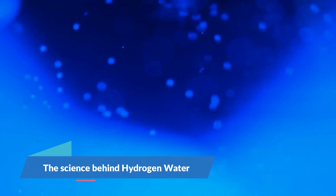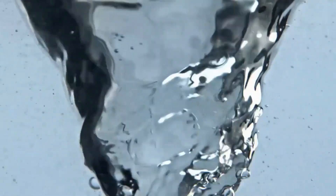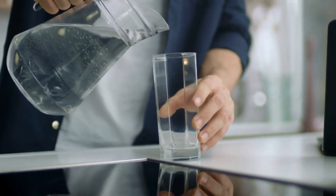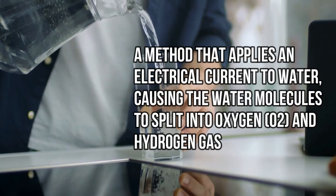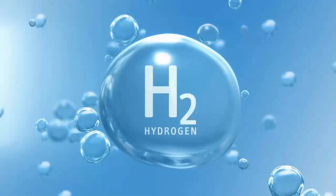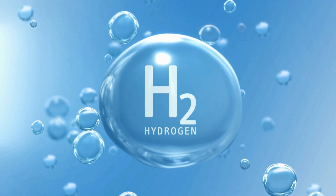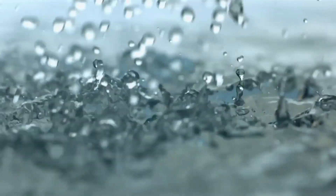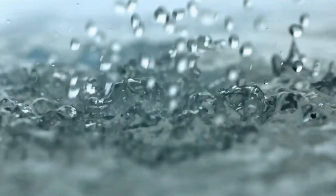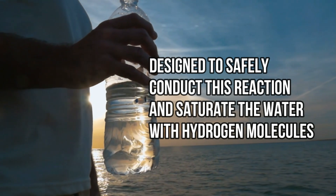The science behind hydrogen water: hydrogen water is crafted through a process that infuses regular water, H2O, with molecular hydrogen, H2, a colorless, odorless, and tasteless gas. This transformation is primarily achieved through electrolysis, a method that applies an electrical current to water, causing the water molecules to split into oxygen, O2, and hydrogen gas. This process not only generates hydrogen gas but also allows it to dissolve into the water, creating hydrogen-rich water. The electrolysis typically takes place in specialized devices, such as hydrogen water bottles or machines, designed to safely conduct this reaction and saturate the water with hydrogen molecules.